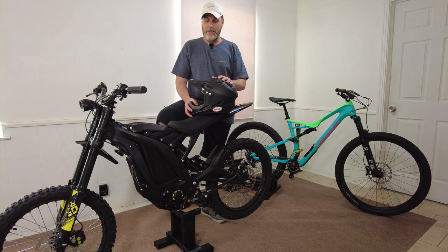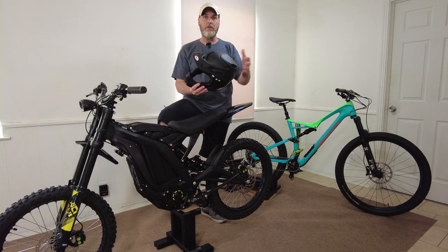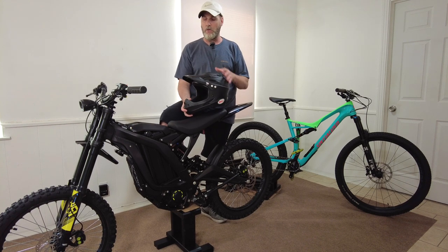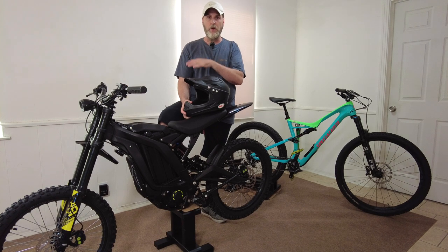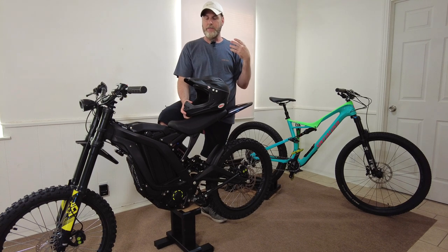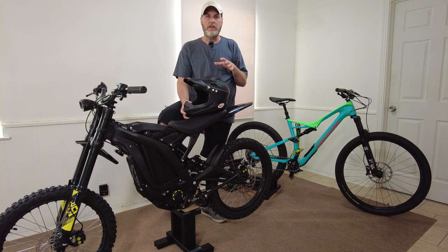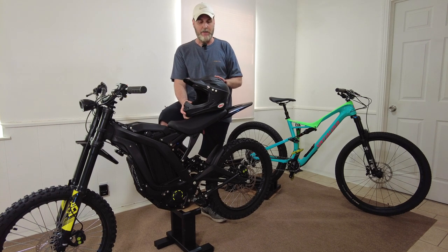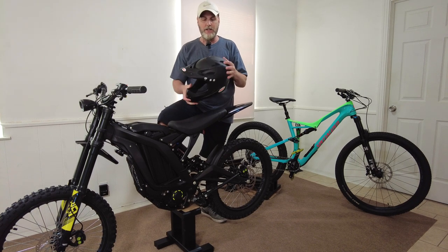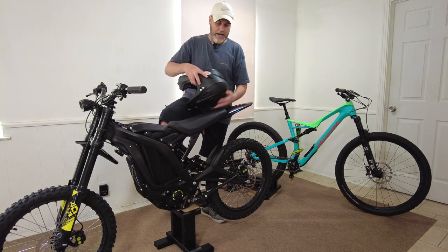This Bell helmet is more simplified, but really cool — and at $70 you can't beat that. It matches the Surron 100%. Weighing the helmet is an important aspect because riding this you don't want to add a bunch of weight. You put on motocross boots, helmet, goggles, and a backpack with water bottles — you're adding 20–25 pounds to an electric bike that's already fighting against weight and performance. So you want to keep your weight down.